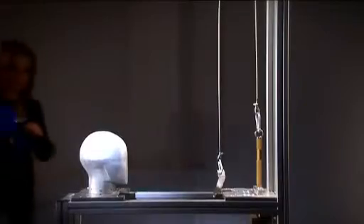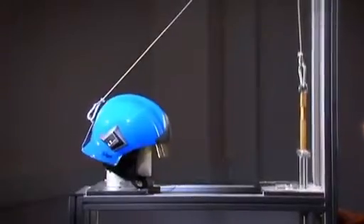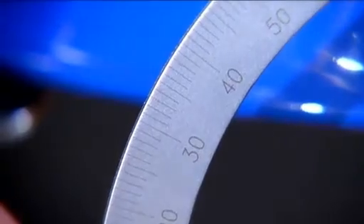Next, the secure fit on the wearer's head is tested. This involves subjecting the helmet to two different tests. During the so-called pull-off test, a 10 kg weight pulls with full force on the helmet to test the effectiveness of the carrying and retention system. The result: the helmet is not stripped off the head.